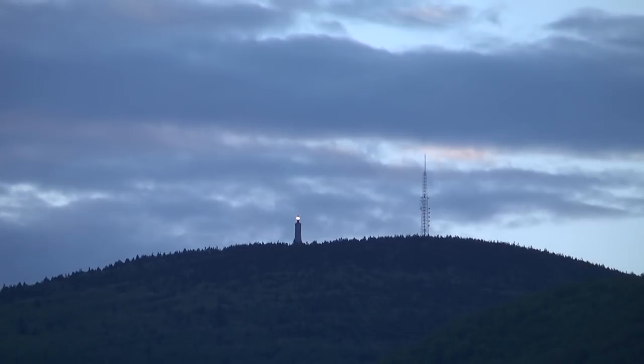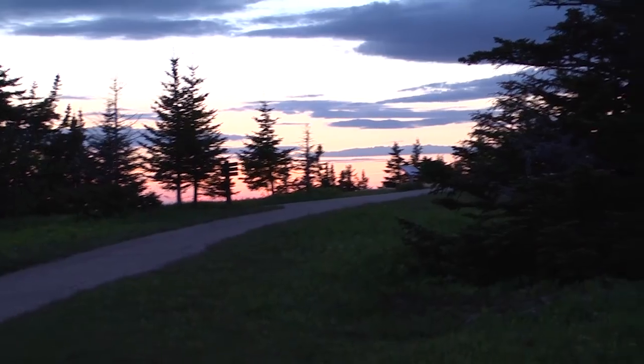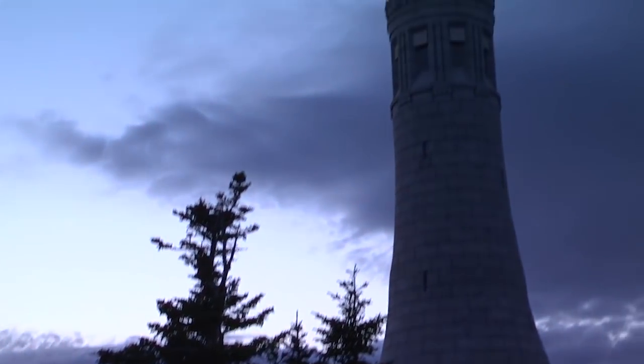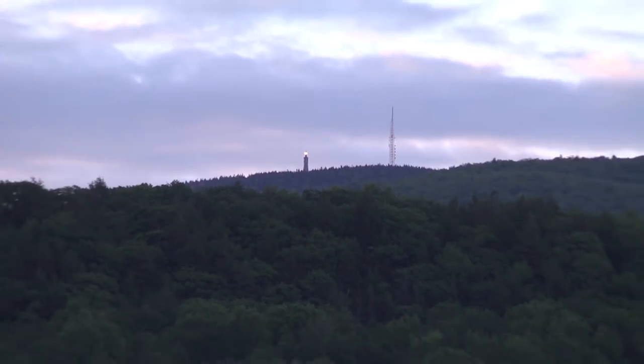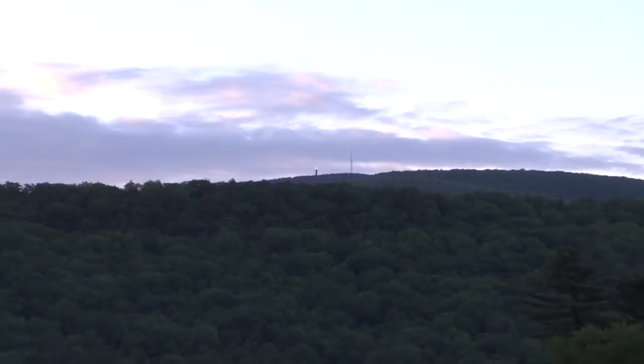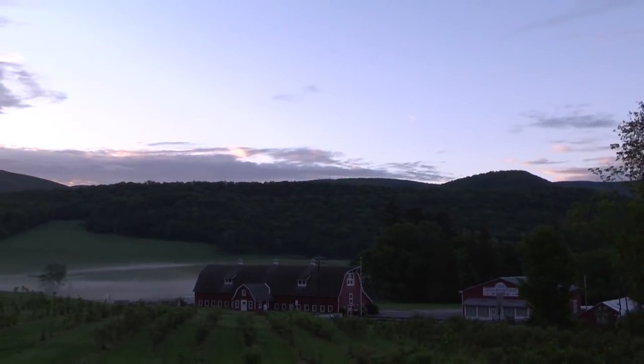It's estimated that the new lights are about four times as bright as the previous light system. From dusk till dawn, the lights shine bright. We were hiking the Appalachian Trail south of here, and we saw it from over at Chester. We looked across and got a very good view of it, and some pictures of it from quite a few miles away.